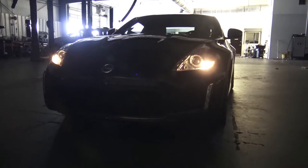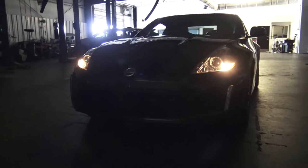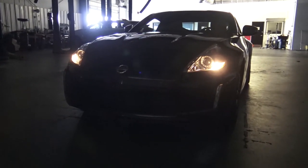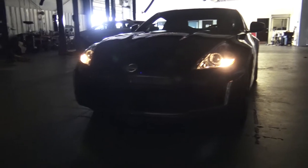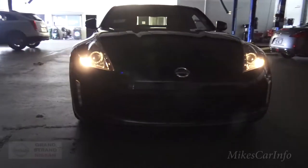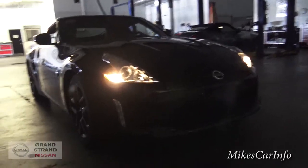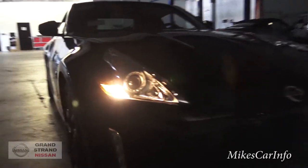Hey, this is Mike. I'm here at Grandstrand Nissan in Myrtle Beach, South Carolina, checking out a 2015 Nissan 370Z. It's not actually at night, but I do have access to a dark room so we can check out the lights and see what it looks like at night.